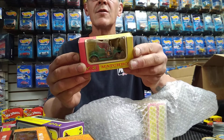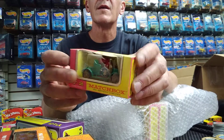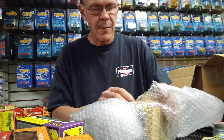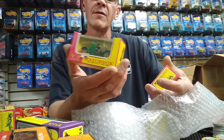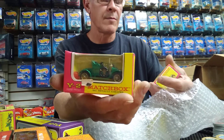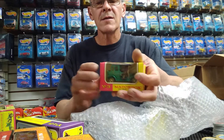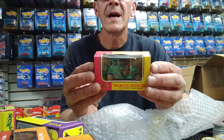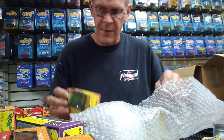And Number 2, which is a Renault — and a busted package there. What are the last two? There's another Renault in a better package, and what is this? A 1910 Benz limousine. Alright, pretty cool. I think I've got a few of those already.